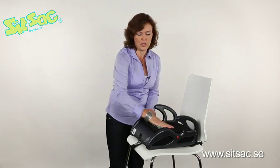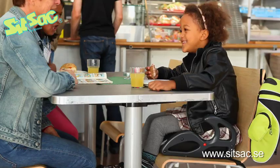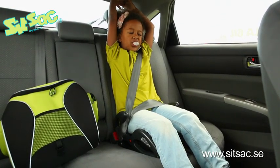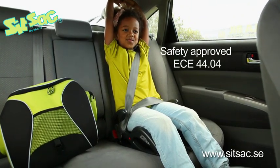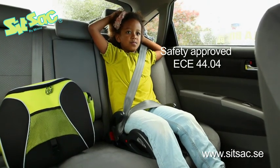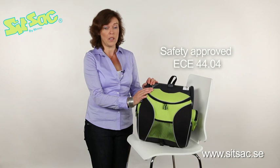The seat curve follows the child's legs and therefore makes the seat comfortable to sit on. An approved booster seat reduces the death risk in a collision by 50%. SITZAK is crash tested and safety approved according to international standards for children from 15 to 36 kg. Swedish authorities recommend that children use a booster seat or chair from 4 years up till 10 to 12 years.